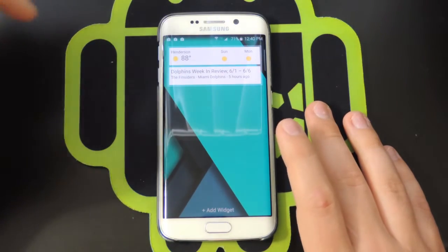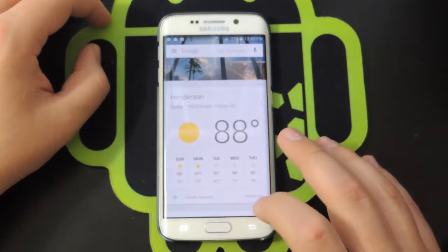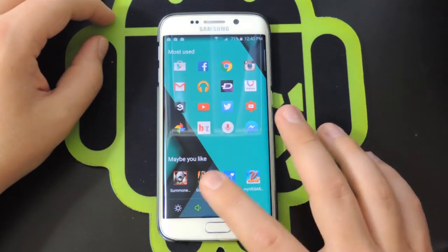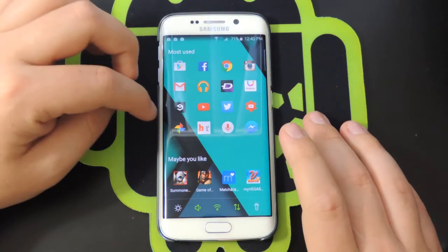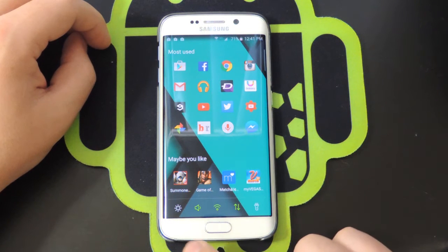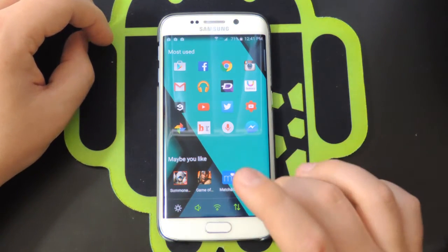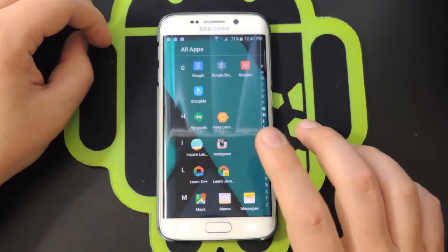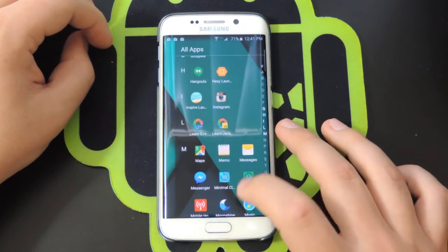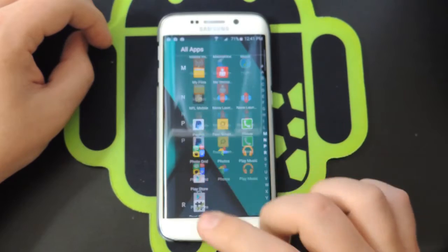If you swipe to the left, you have a widget page — I have Google Now set up there — and a Google Search bar at the bottom. Swipe to the right and that's where all your apps are, showing what you may like and your most used apps. There are also quick settings right there: brightness, sound, Wi-Fi, data, and flashlight.